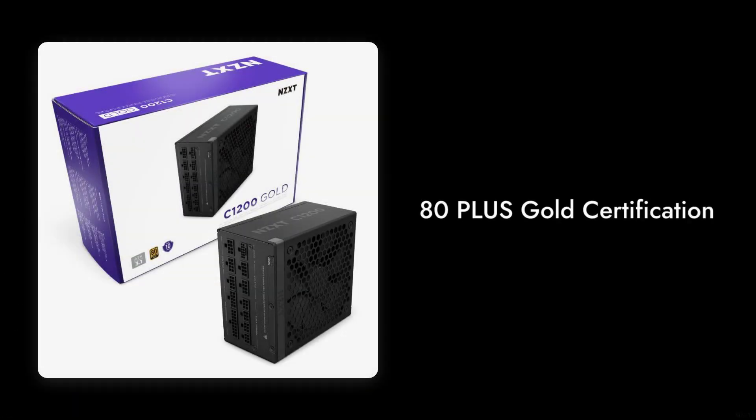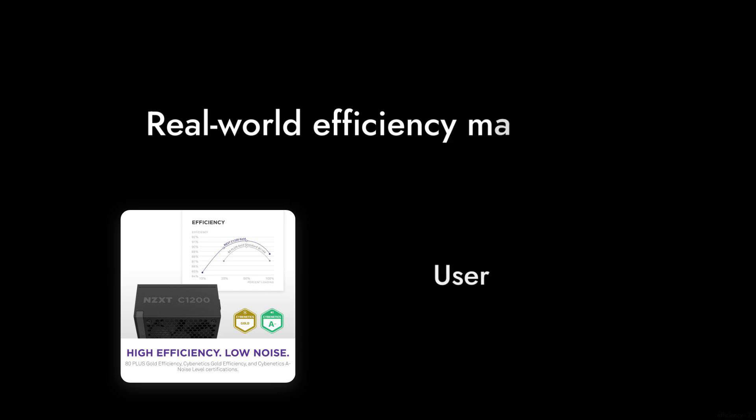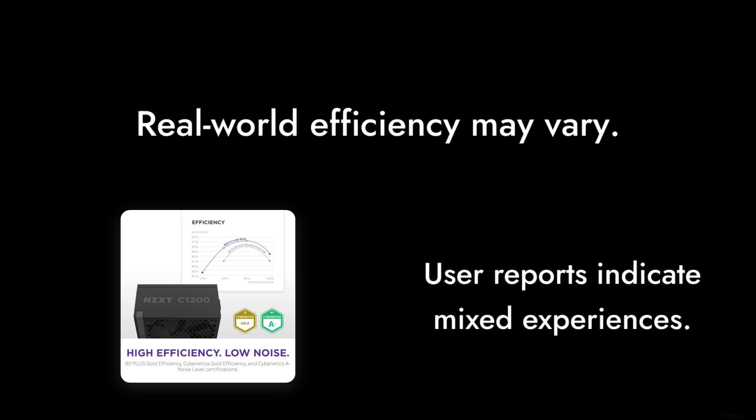Reason 3: The 80 Plus Gold certification sounds impressive, but in real-world usage, some users have reported that the efficiency doesn't quite match up to competitors in the same price range.